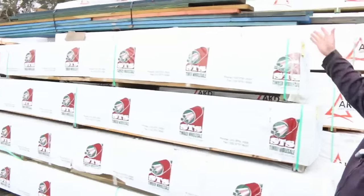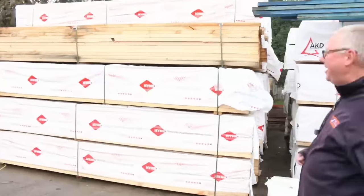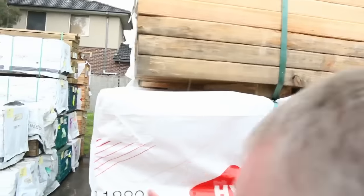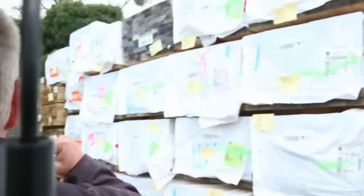As you can see, plenty of different lengths and sizes — heaps and heaps of stock. We've got packs of assorted LVL beams there to be cleared. Coming through in the rain — beautiful sunny Clayton! Don't worry, the rain will be gone for tomorrow. We've got a whole row in here of MGP10, a massive row of MGP10 pine.